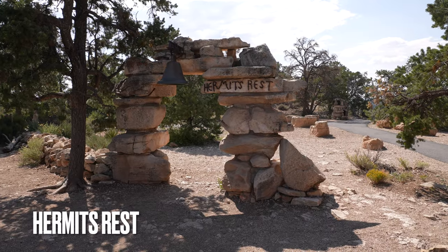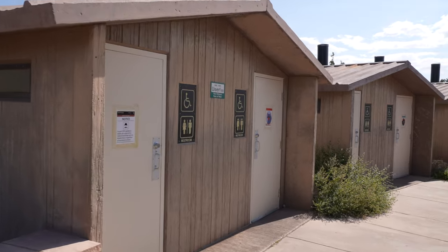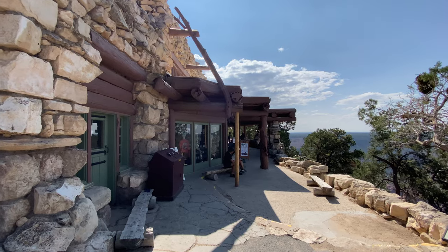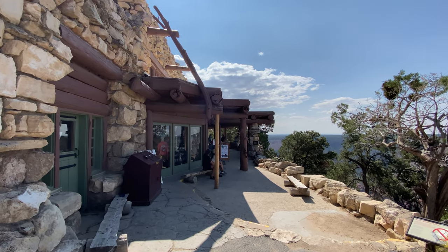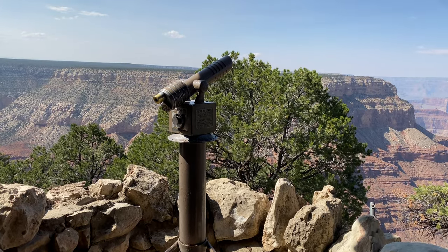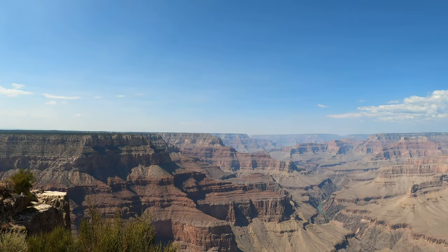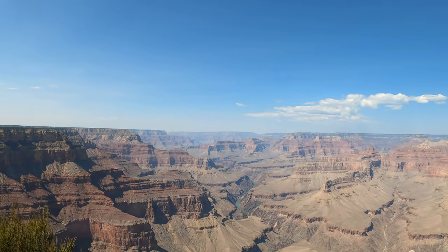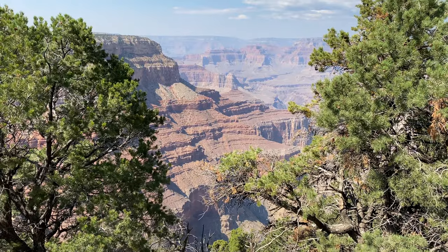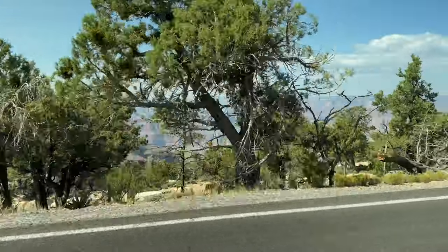Our last stop on this route is Hermit's Rest and the location of the Hermit Trailhead. There are restrooms, a cafe with food and refreshments, drink machines, and some more views of this beautiful Grand Canyon. Afterwards, you'll take the shuttle back.